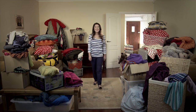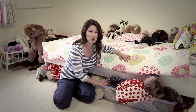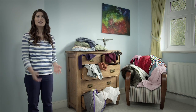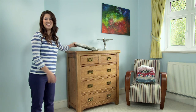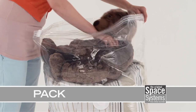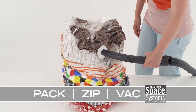We all know how it can get a bit much when stuff starts to pile up — with no space left in your wardrobe, under the bed just crammed fit to bursting, chest of drawers overflowing. But I've changed the way I use my space with these: the Space Systems Vacuum Storage Bags. Using them is easy — just pack your stuff, zip up the airtight double zipper, and vacuum out the air, saving up to four times the space.